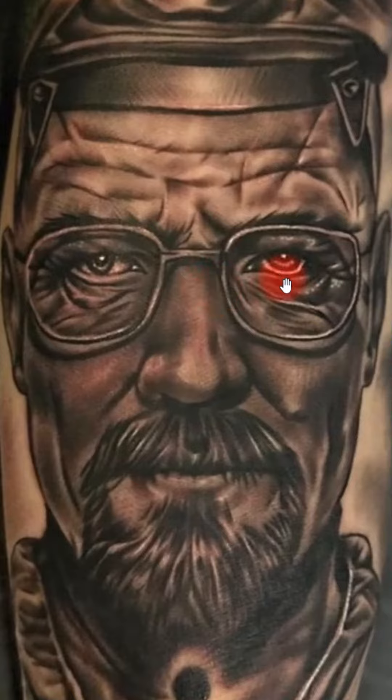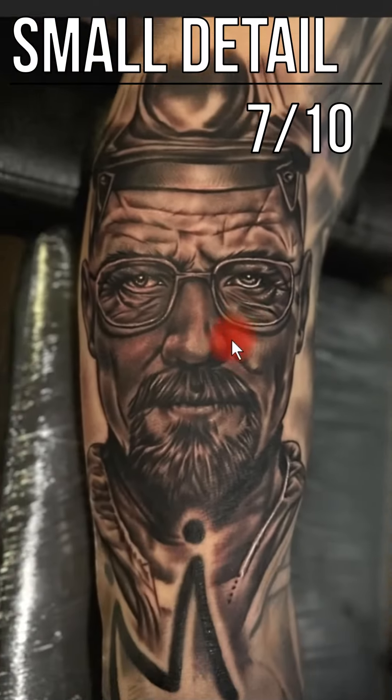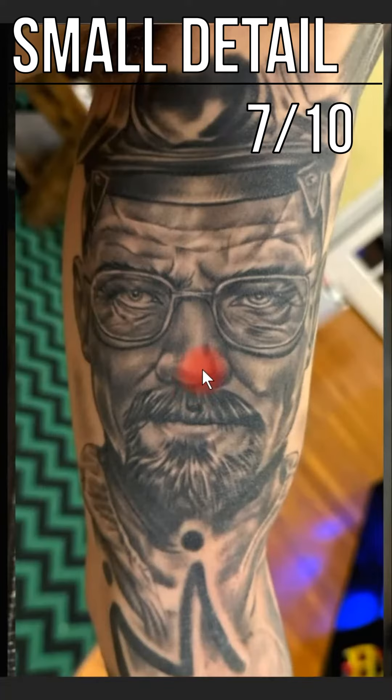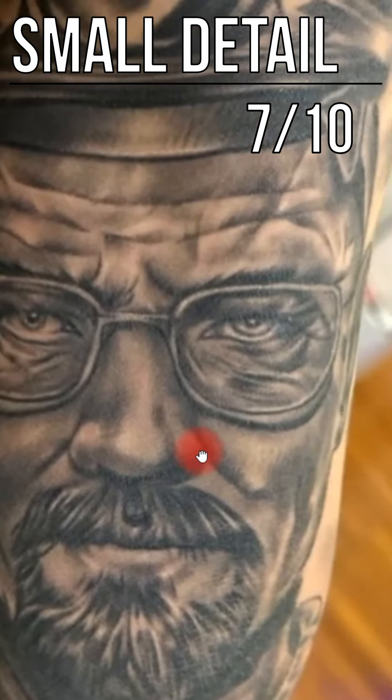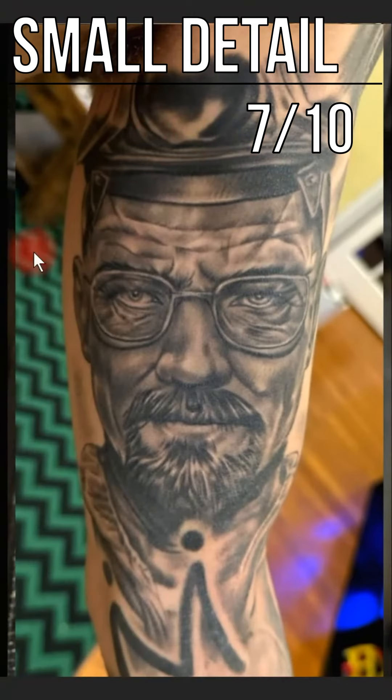For the small details, like I said, it could be a little bit more high-def in here if you wanted to, so I'm going to give it a 7 out of 10. I think it did a good job though, especially when I look at the healed version — it doesn't look bad at all. It's just that it could have a lot more high-definition detail in there if you wanted to, especially for a piece this size. So for the small details, I'm going to give them a 7 out of 10.